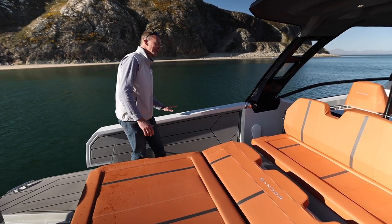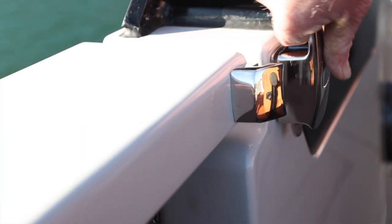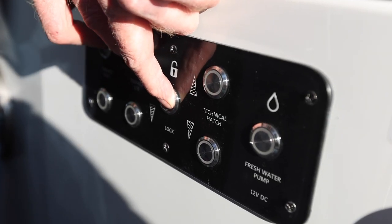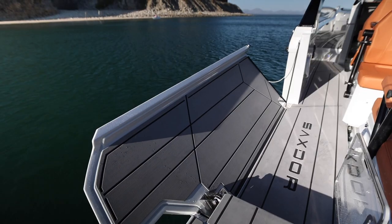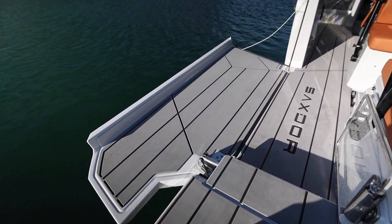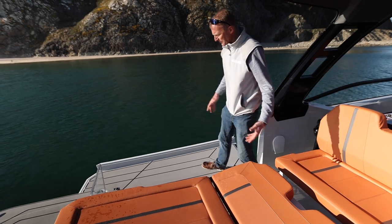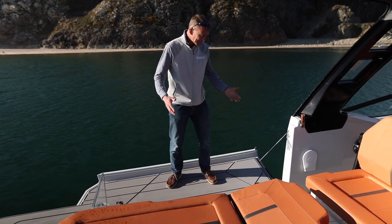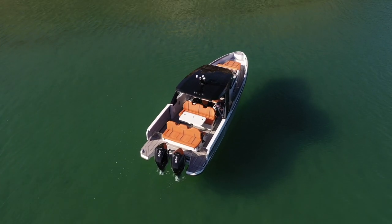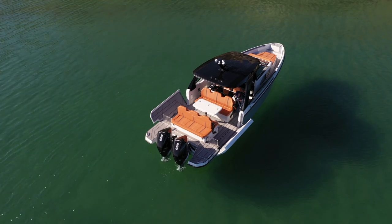The really clever trick is what happens with the side combings. You unlock this section — there's just a manual lock to keep them in place — then press a button and these whole side sections of the cockpit fold down. There's a hydraulic or electronic ram on the side. They're not flimsy at all — really good and firm — and they completely open up the whole back section so that when you're sitting on the sunbed or having a meal, you've got a beautiful open view out over the water.